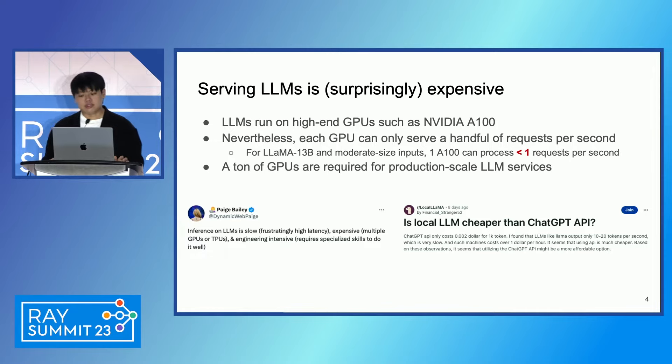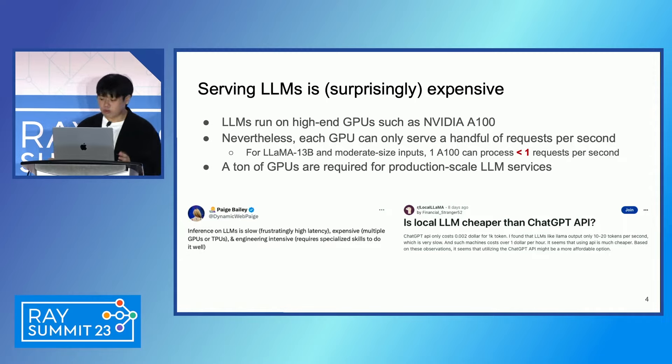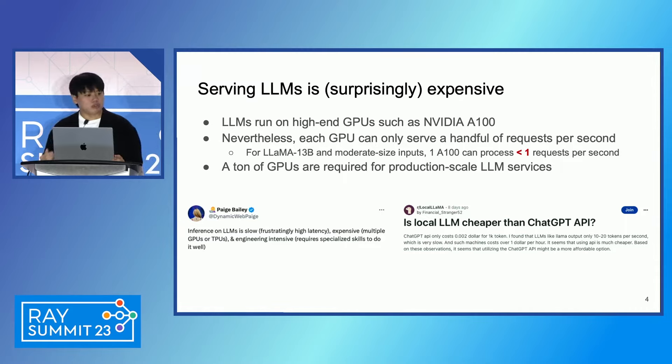However, we observe that serving LLMs is surprisingly slow and expensive, even on the best-of-breed hardware. Due to the large model size, LLMs often run on high-end GPUs like NVIDIA A100. Despite that, a single GPU with previous systems could only serve a handful of requests per second — even less than one request per second for a 13 billion parameter model with moderate input sizes. This means you will need a ton of GPUs if you actually build production-scale services using LLMs. Obviously, this has been a critical pain point for many large and small companies.